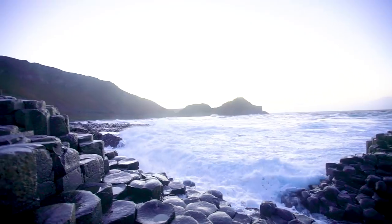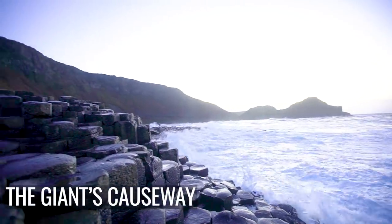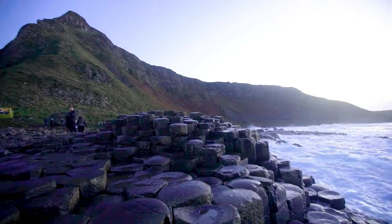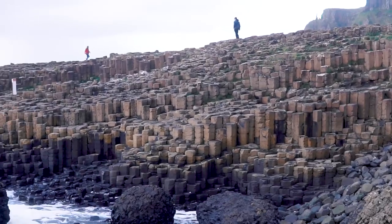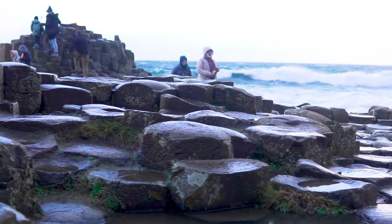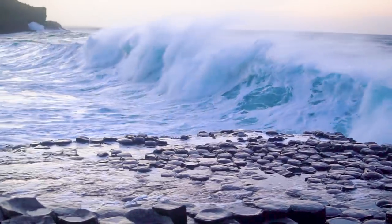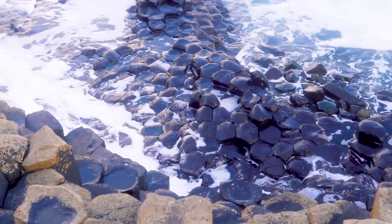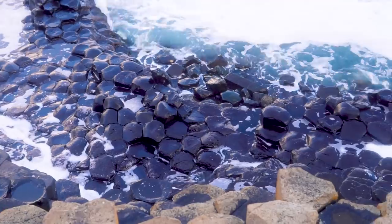This natural occurrence is often called the eighth wonder of the world. It was formed 50 to 60 million years ago by volcanic activity and features around 40,000 perfectly placed hexagonal rocks. It's hard to believe the feature isn't man-made. In fact, locals will tell you that the causeway was built by a giant named Finn McCool, who was building a bridge to fight his Scottish nemesis, a giant by the name of Benandonner.